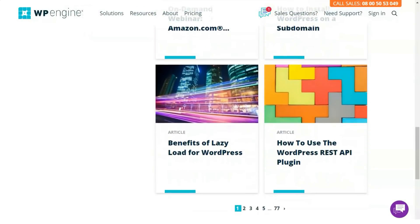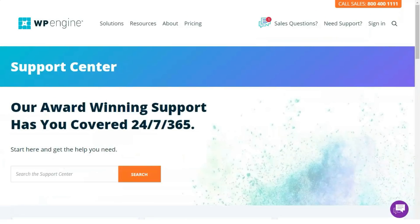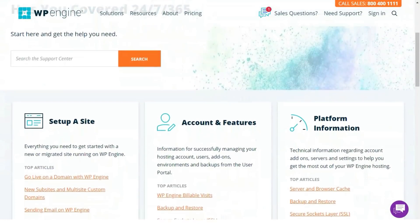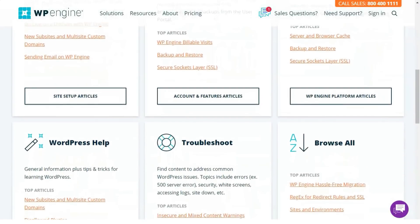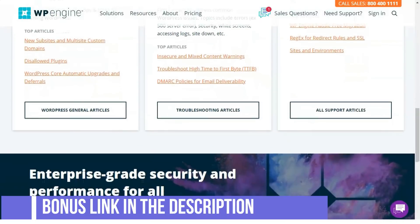What services does WP Engine offer? WP Engine offers the following plans, all managed through a custom portal that replaces the traditional dashboard. Launch: ideal for building a website or blog, includes 1,000 visits per month, 10 GB of local storage, 50 GB of broadband per month, one site, unlimited monthly transfers, 24/7 technical support, shared hosting.